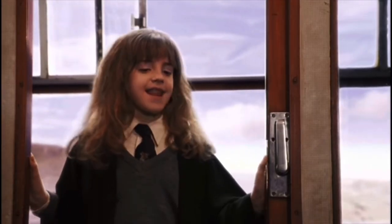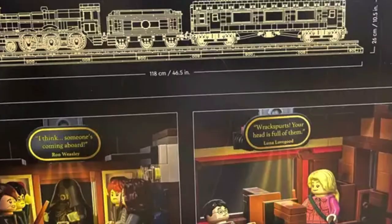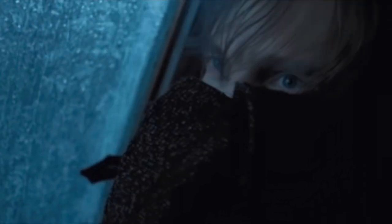Starting with the first movie, we have the initial meeting of Harry Potter, Ron Weasley, and Hermione Granger. Scene number two comes from the third movie, Prisoner of Azkaban, and represents when the Dementors invade the train and Harry has his fainting spell, as Draco puts it.